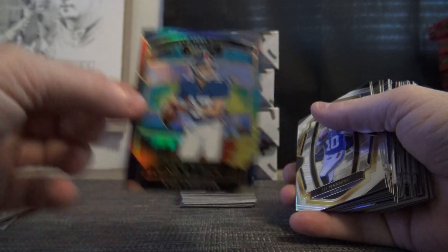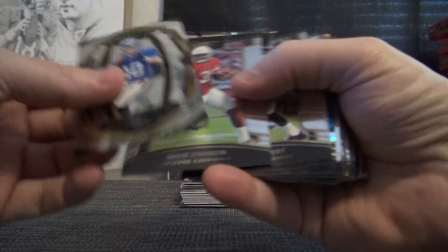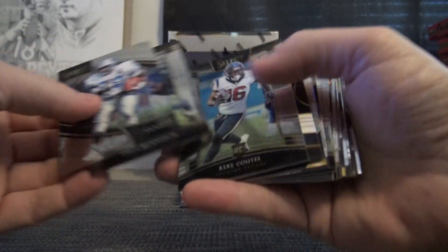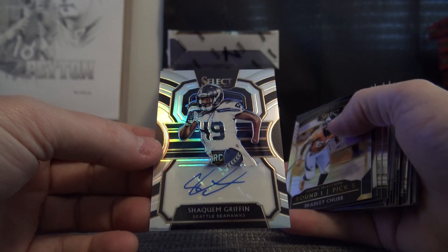Kyle Loretta — that one is 14 of 25. I'm dropping on there 14 of 25. Silver of Kirk, and then a number to 175 Kirk — Christian Kirk. Kiki QT 199 Shaquem Griffin autograph.